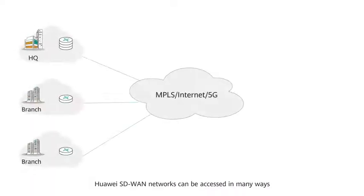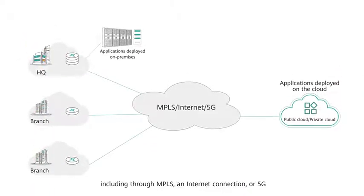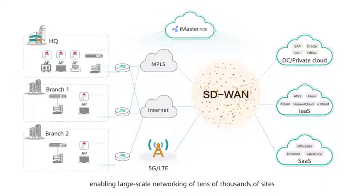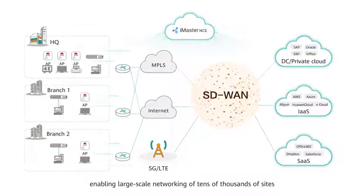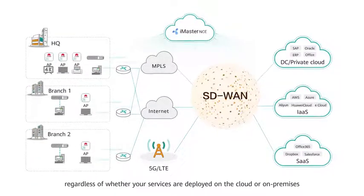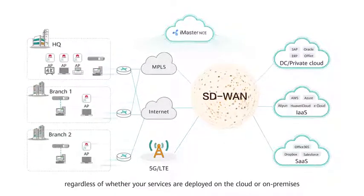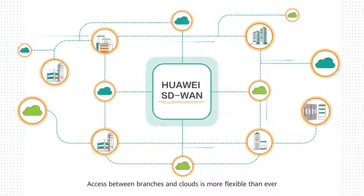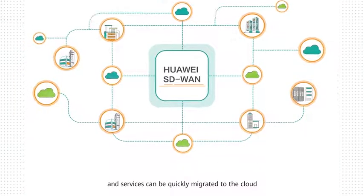Huawei SD-WAN networks can be accessed in many ways, including through MPLS, an internet connection, or 5G, enabling large-scale networking of tens of thousands of sites, regardless of whether your services are deployed on the cloud or on-premises. Access between branches and clouds is more flexible than ever, and services can be quickly migrated to the cloud.